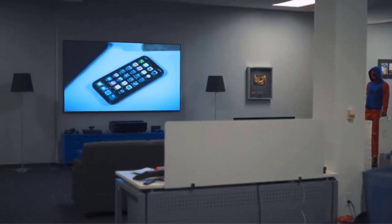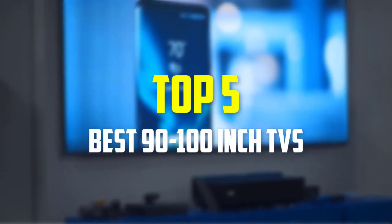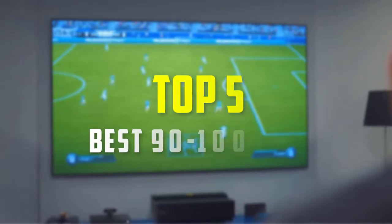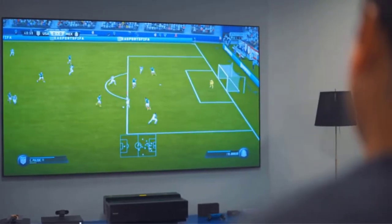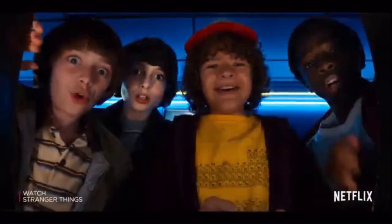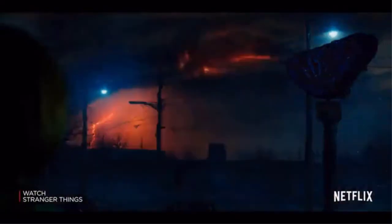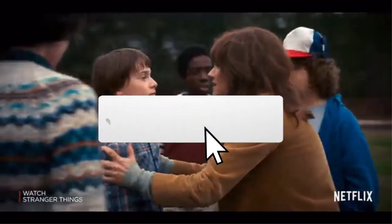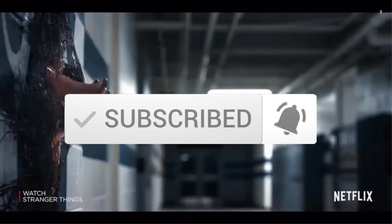Hey guys, in this video we're gonna be checking out the top 5 best 90 to 100 inch TVs that are available on the market for their true quality. I made this list based on my personal opinion and hours of research, and have listed them based on popularity, quality, price, durability, user opinions and more. If you want to see more information and the updated price, you can check out the description below, and also make sure to subscribe for more reviews. Let's get started.